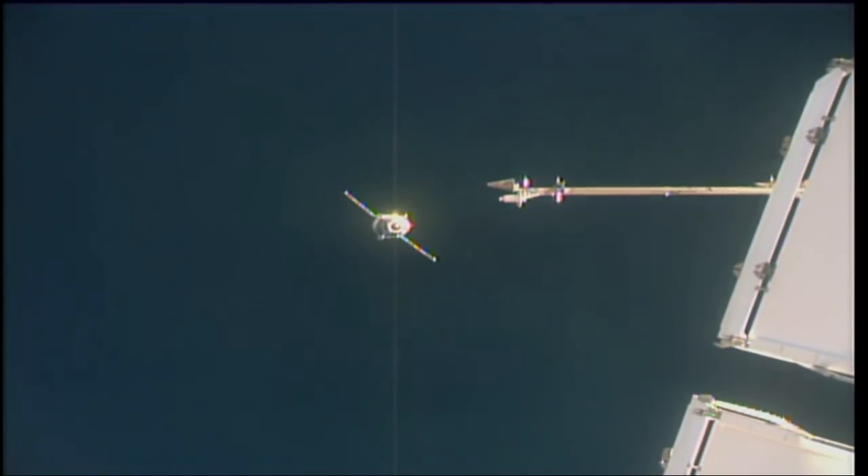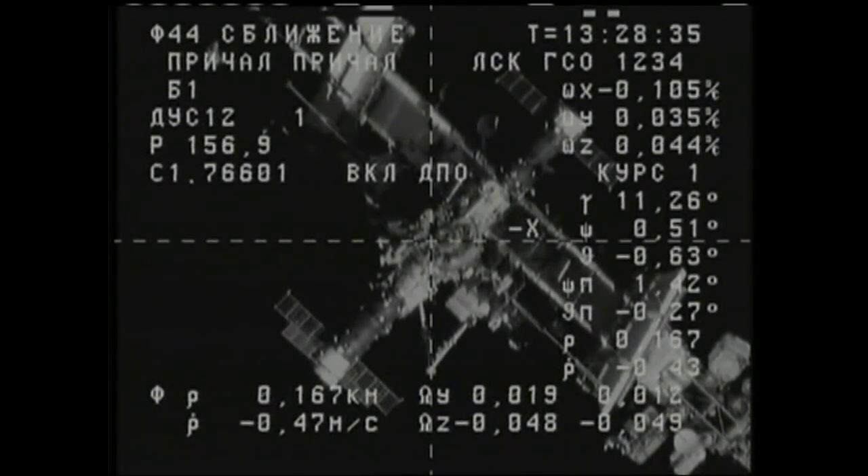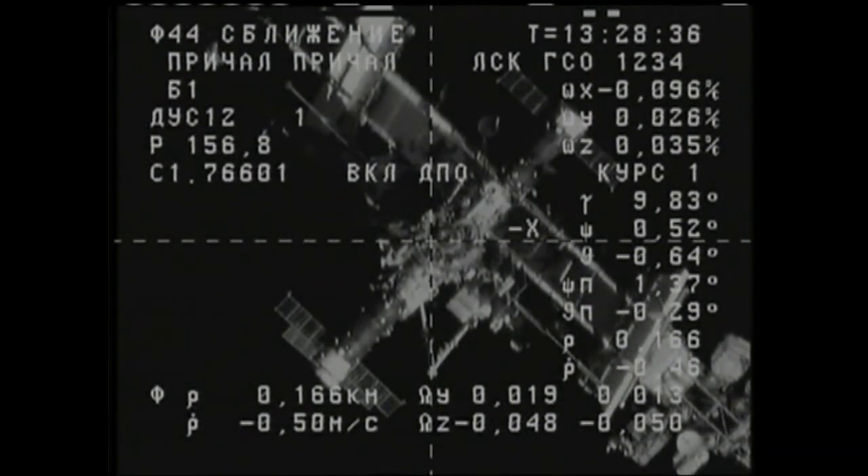BPS initial confirmed. Sending operation command, confirmed. A4 command has been executed. Final approach flags are set on both station and Progress. And without hesitancy, the Russian flight controllers in Karyov are very happy with what they're seeing. All of the Progress systems are rock solid, and so final approach has been initiated a few minutes ahead of schedule.